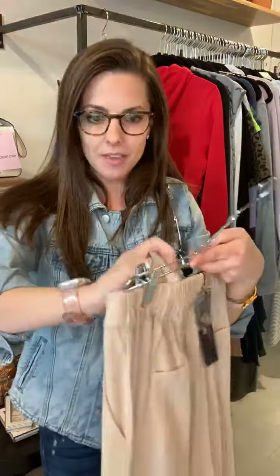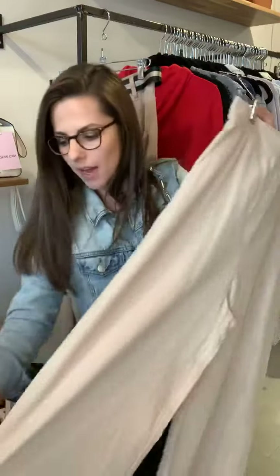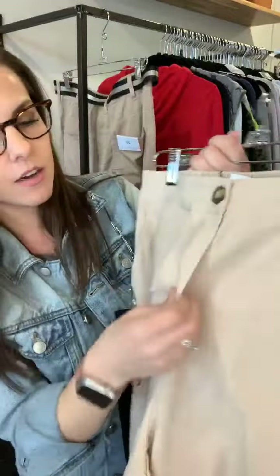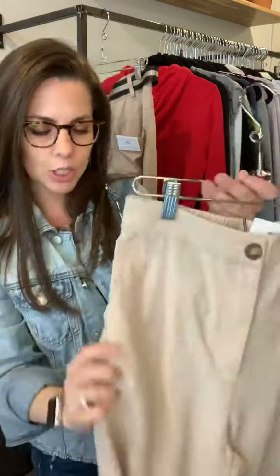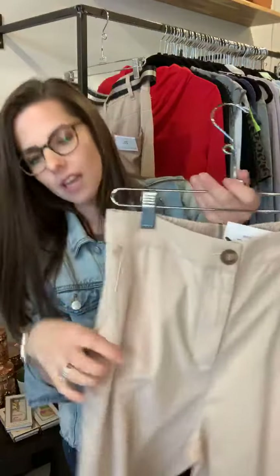Another pant we are totally loving is the Naomi — a flowier wide-leg pant with awesome fringe details at the bottom. It's a really nice linen, great button detail, zipper in the front, and a little elastic back so it has a great fit. Back pockets too. It splits at the bottom and there's a fringe — how cute is this? If you are short, don't worry. You can take these up and just have the seamstress put the bottom back on — it's called a tricky hem. Any of my short girls out there, you can still get it done.